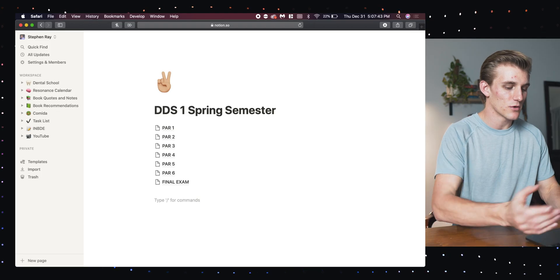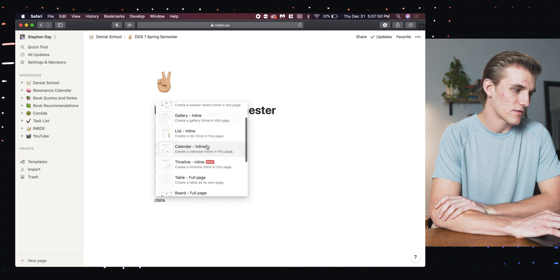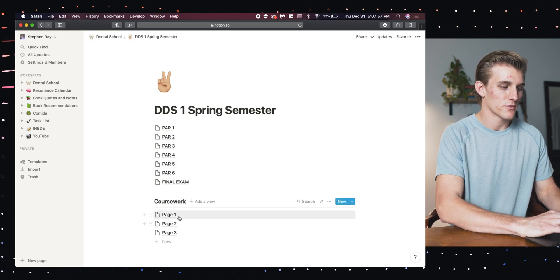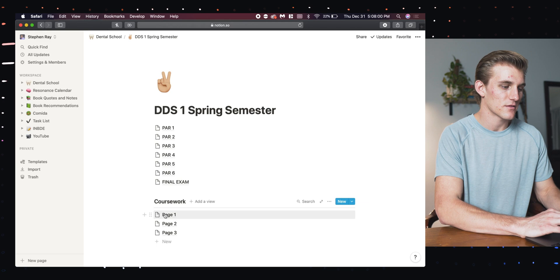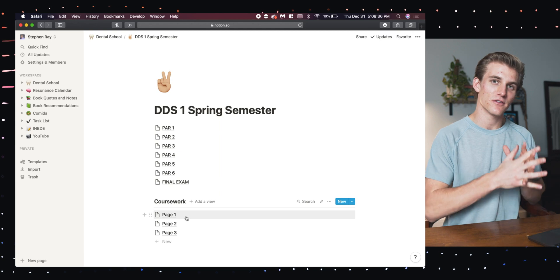Once I have all of my pages for my exams, I'm going to go below them and make a table or database. I'll hit forward slash, table will come up, and I'm going to choose 'list inline.' Then I can just write 'coursework,' which is going to represent my different classes this semester. This is a good way to dump any and all information for each class into one place, separate from our school's Blackboard website, as my own way to keep information for each class in its own page.